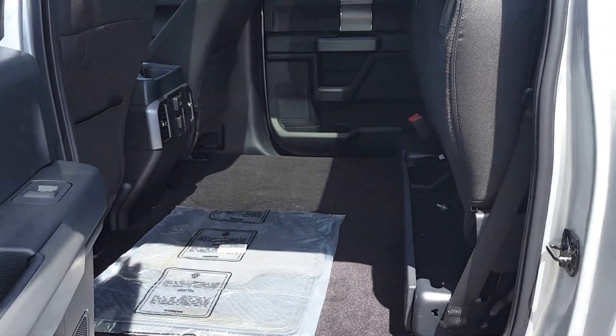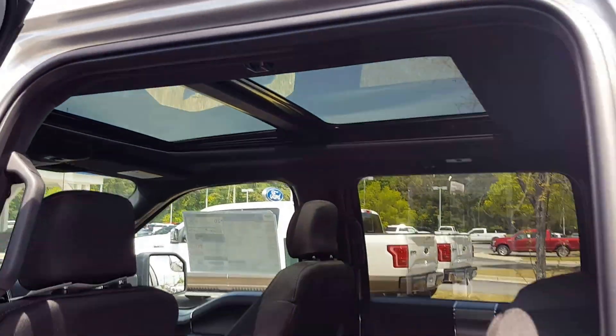In the back, we have a great storage space, flat load leveling, and a 110 outlet back here. Check out that panoramic vista roof — what a great addition.